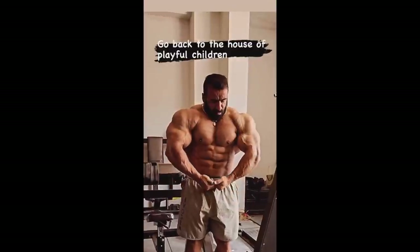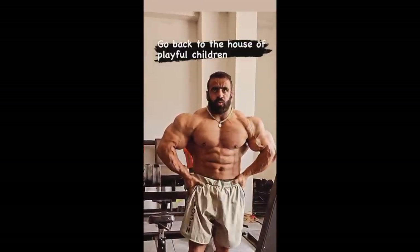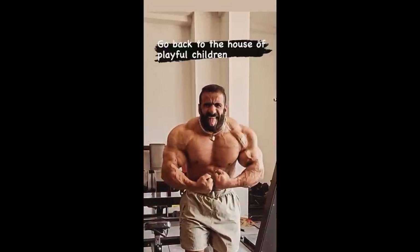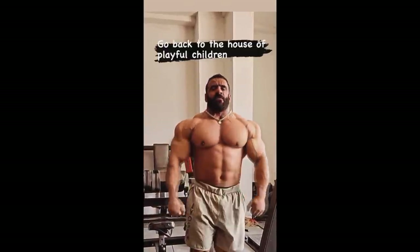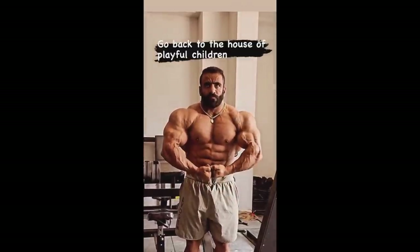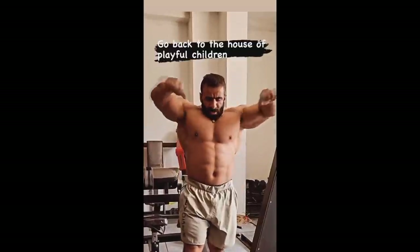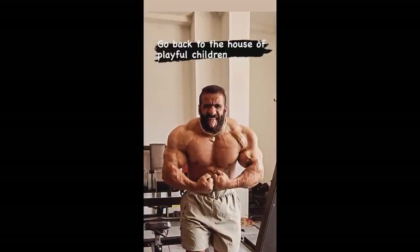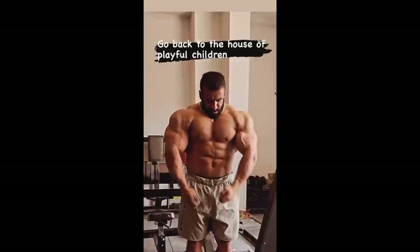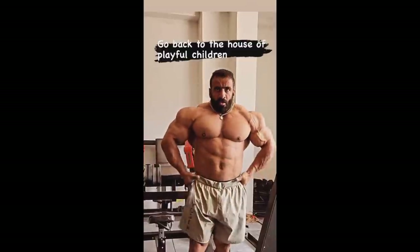Alright, we also got a little update from our current Mr. Olympia champ — if you forgot about him, it's Hadi Choopan. Like, he's not showing up anywhere; we don't really see anything of him. And he posted this: 'Go back to the house of playful children.' What does this mean? I have no idea. I think he's referring to the people who are criticizing him for not being active on social media.